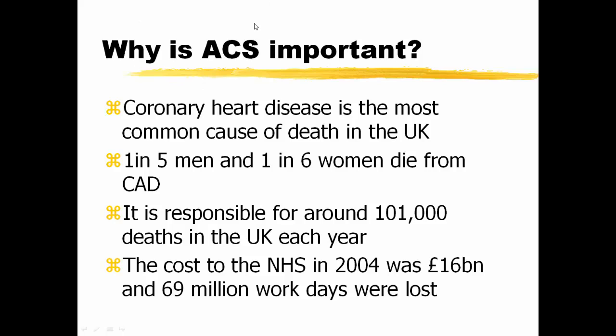We felt it was important because coronary heart disease is the most common cause of death in the UK. One in five men and one in six women die from coronary artery disease, and it is responsible for around 100,000 deaths in the UK each year, with a cost to the NHS of £16 billion and 69 million workdays lost.